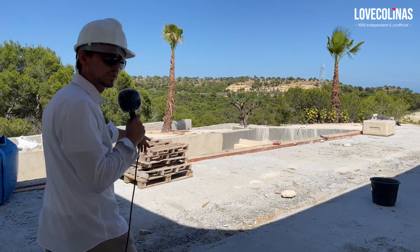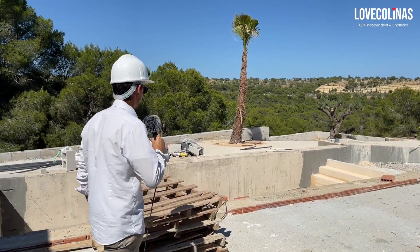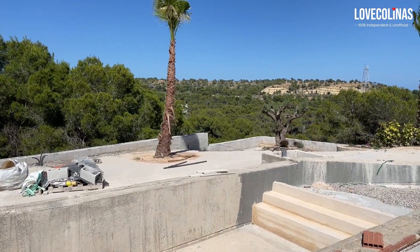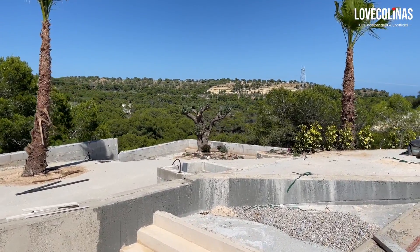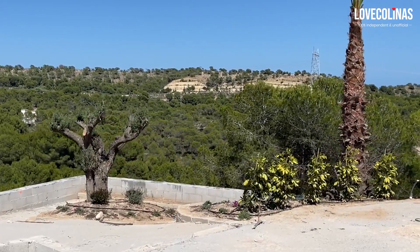Let's have a look at the pool, which is right here. That's the pool, with a nice garden area in the corner there. Lovely views over the landscape — it's actually the valley we're looking at.